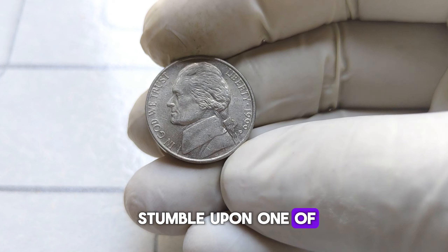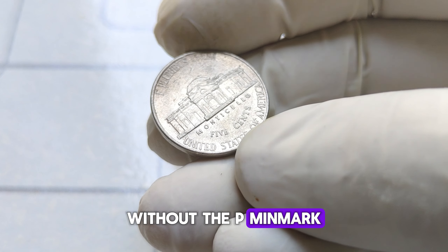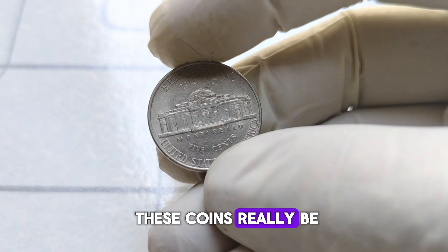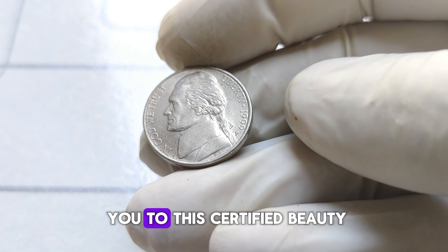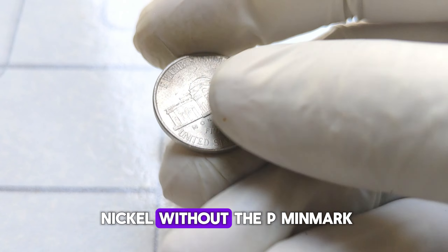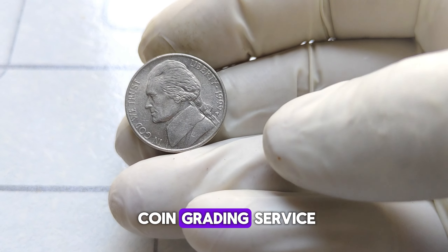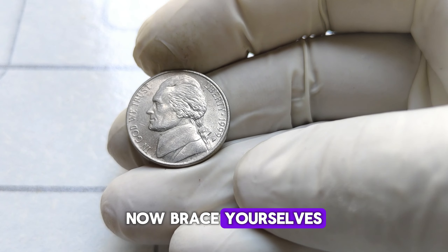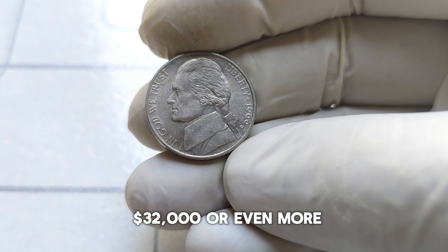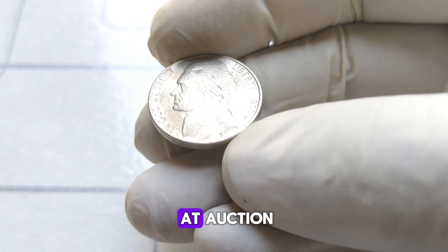If you stumble upon one of these rare gems without the P mint mark, you may have just hit the jackpot. A 1999 P Jefferson nickel without the P mint mark, graded by a professional coin grading service, can fetch a staggering $32,000 or even more at auction.